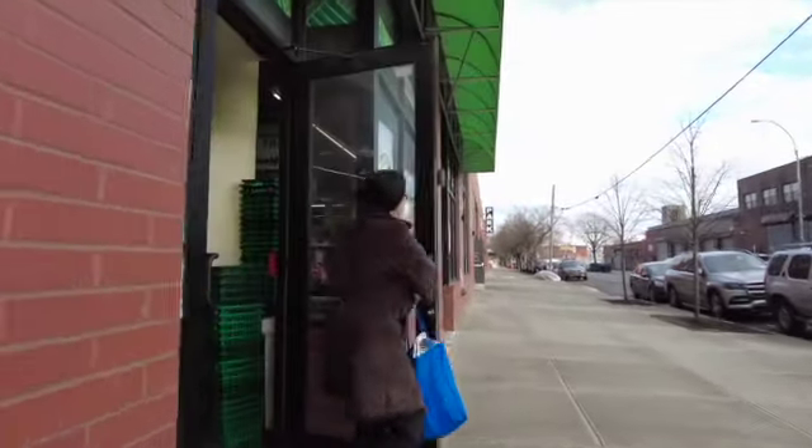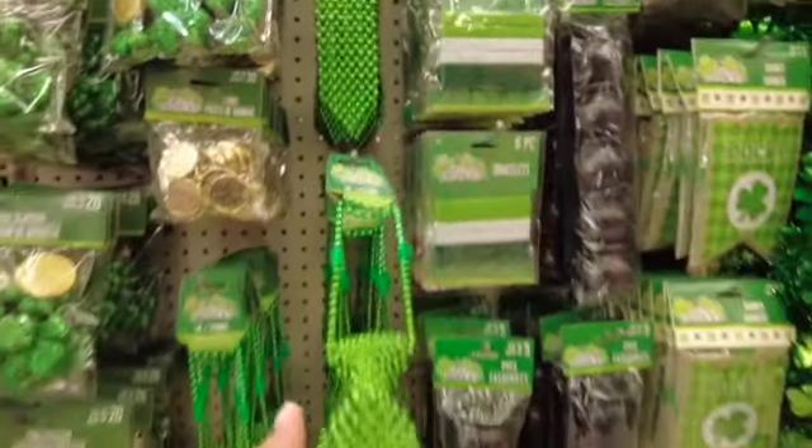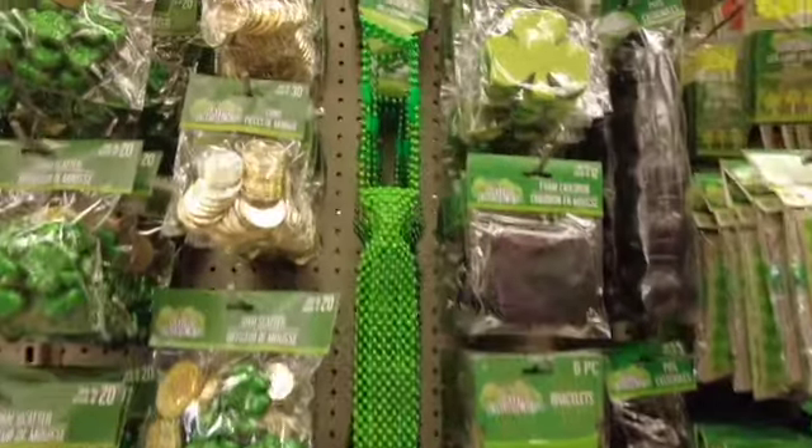Hey everyone, welcome back to my channel, this is Jesse, and if you're new, welcome! I hope you guys enjoy this video. At Dollar Tree, look at these ties that they put out for St. Patrick's Day.